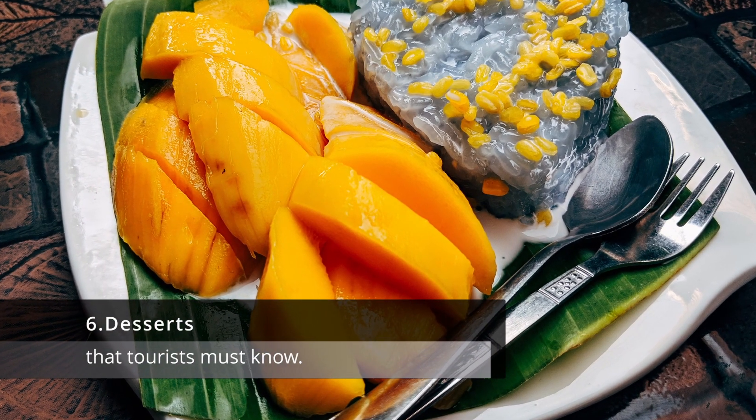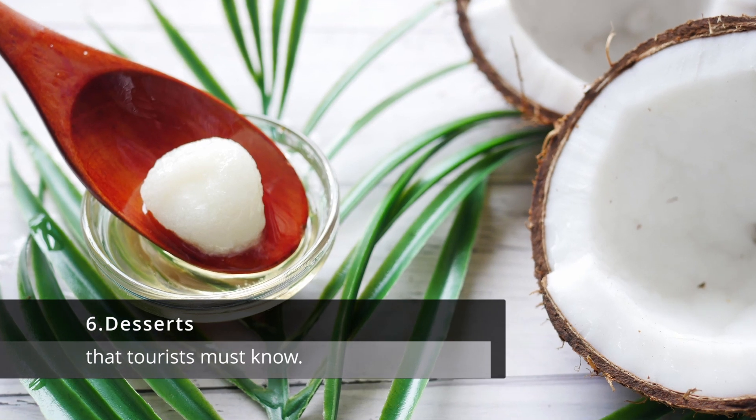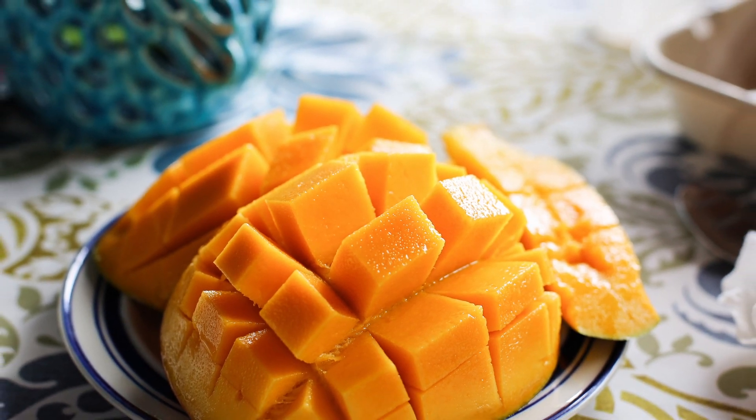6. Desserts. Thai desserts are often sweet and refreshing, and often use ingredients like coconut milk and mango. Popular desserts include mango sticky rice and coconut ice cream.